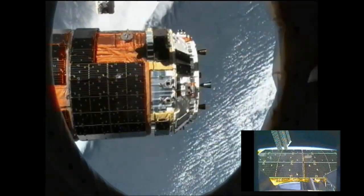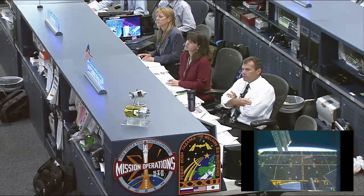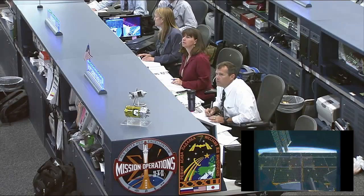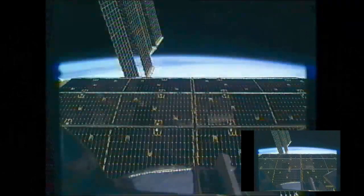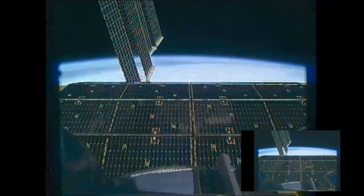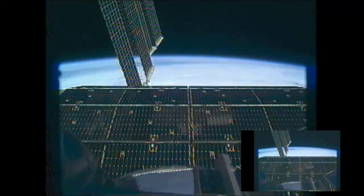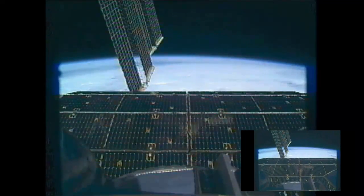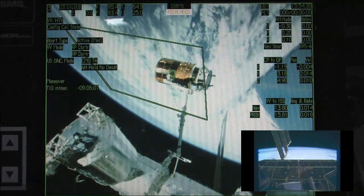Station, Houston, for a status — we see an opening rate of 0.5 down here. We'd like to know what you see up there and also the distance from the arm. The range rate on the nav is about 0.011 and the distance from the arm is maybe 2 meters. Copy.